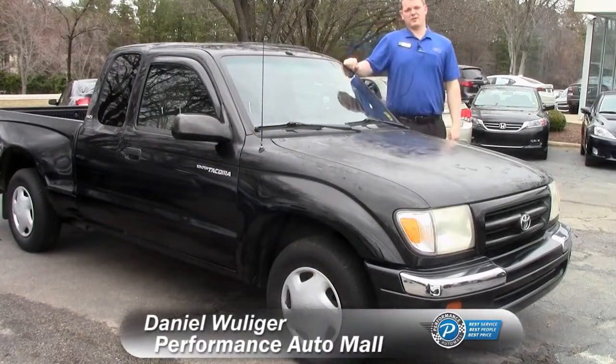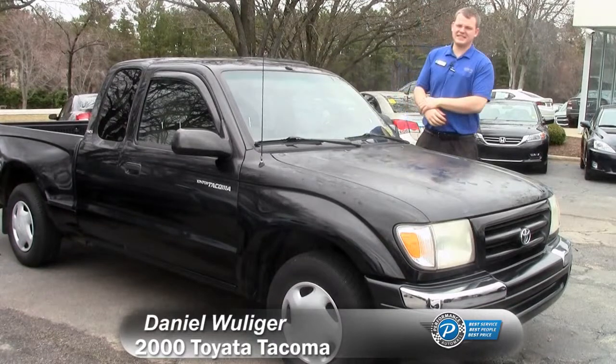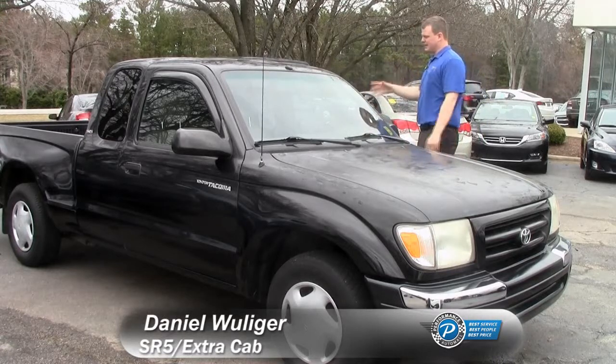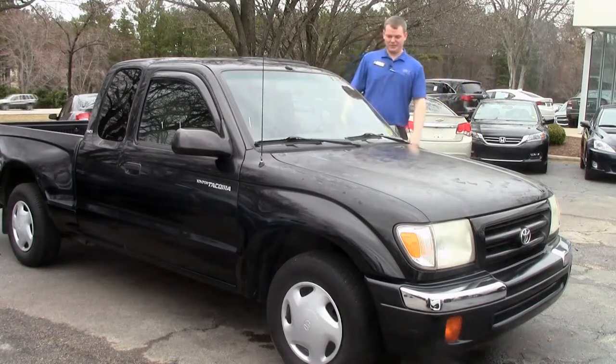Alright Craigslist, Daniel Williger here at Performance Auto Mall in Chapel Hill doing a video for this ad. You see $6,900 for this awesome truck — a 2000 Toyota Tacoma. It's the SR5, it's the extra cab so it's got the extra little bit back there, and I'll show you what's back there in a second. It's really cool.